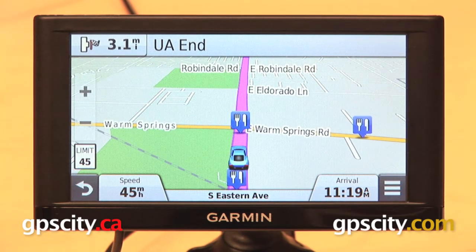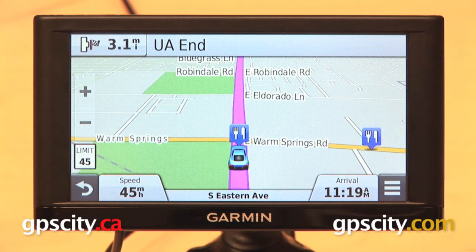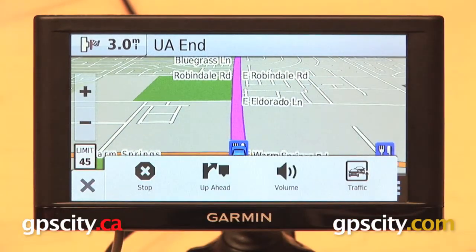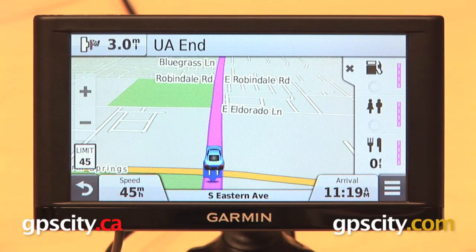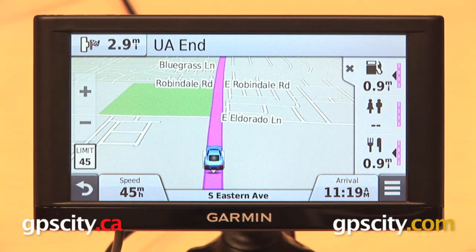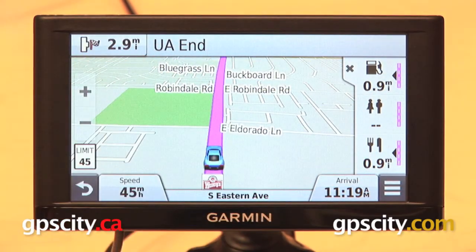We're on our map screen right now, we are in the middle of a route, although you don't have to be routing somewhere in order to use this feature. What we're going to do is go to the three bar menu in the lower right hand corner and then select Up Ahead. It's going to bring up these three data fields over on the right side of the screen and we have three different categories: gas stations, rest areas, and restaurants.